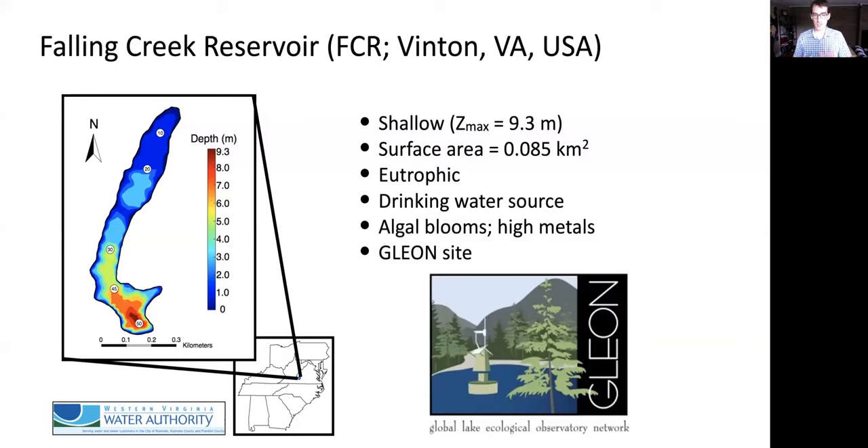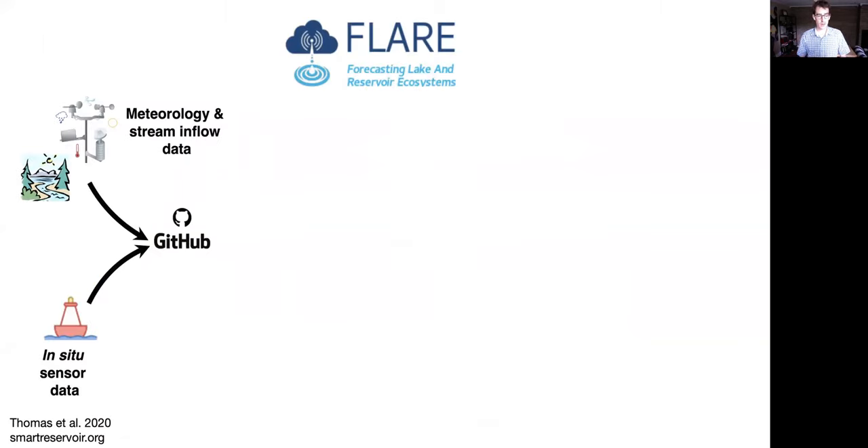This forecasting system is at Falling Creek Reservoir, which is in Benton, Virginia, just outside of Roanoke. It's a shallow, fairly small reservoir. It's a drinking water source that can have problems with algal blooms and high metals at times, which the Water Authority wants to be able to anticipate. The first part of this talk gives a high level overview of FLAIR, and then the second half covers the nuts and bolts of each individual part.